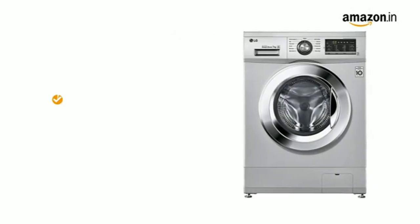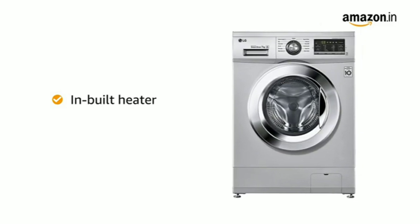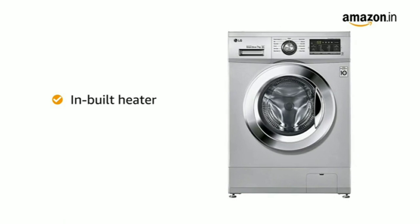The LG Washing Machine comes with an in-built heater that can heat water up to 90 degrees Celsius to remove all kinds of stains and allergens from your clothes for a more hygienic wash.